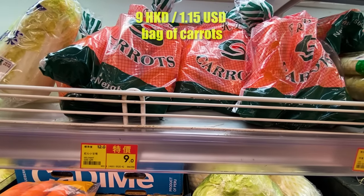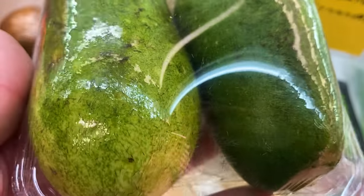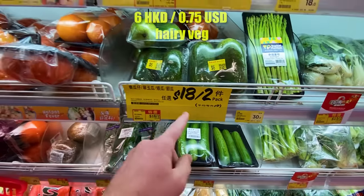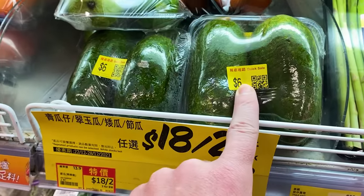I sort of thought this was like a big cucumber, but if you look closely there's hair on it — a hairy vegetable. It was 18 for two and now it's down to six bucks, a quick sale. Maybe because there's hair growing on it.